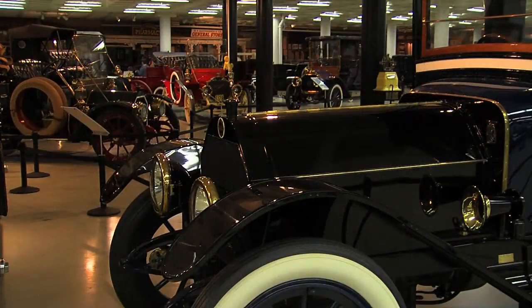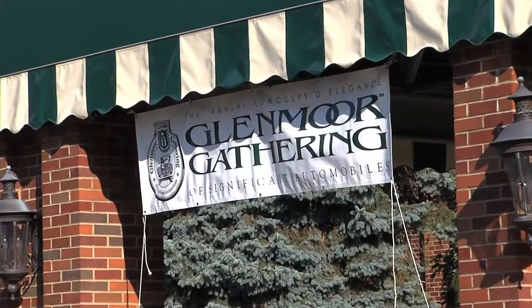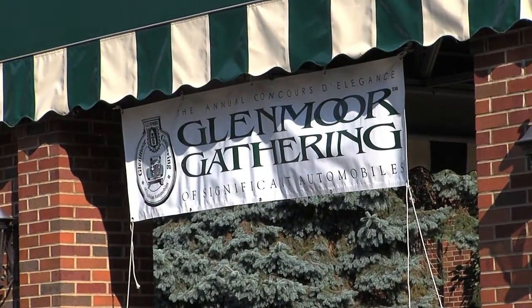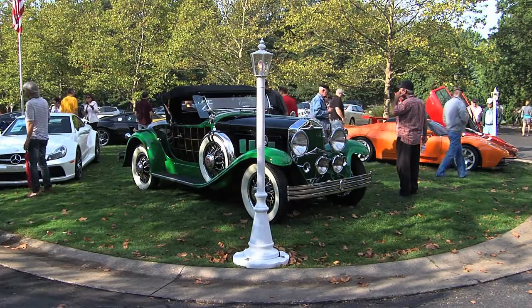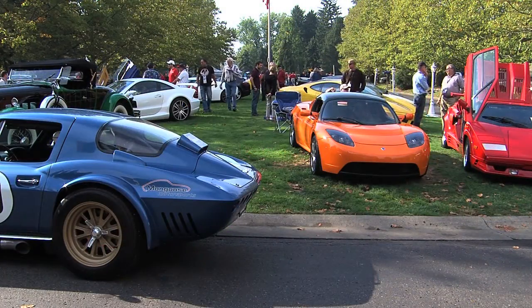These are show cars that you just really do not see almost anywhere else, unless you happen to get lucky and know which car shows to attend. For instance, the Glenmore Gathering of Significant Automobiles in Canton, Ohio — this is the type of event that attracts major cars, museum-type pieces, from all around the United States.